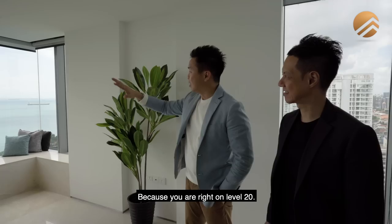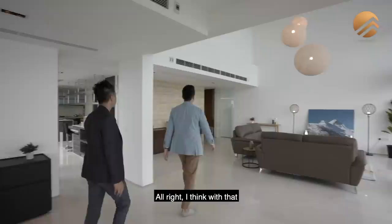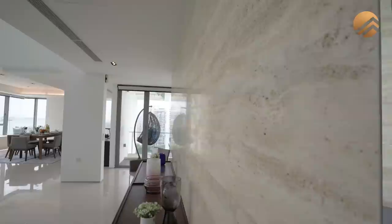Because you are right on level 20, this sea view just seems like it's at arm's reach and I think your kids are going to enjoy sitting here. I think with that, we should start from the private lift lobby.